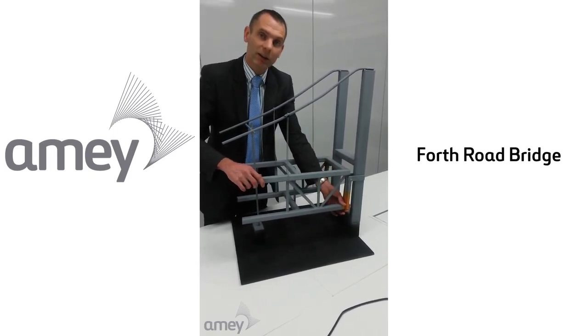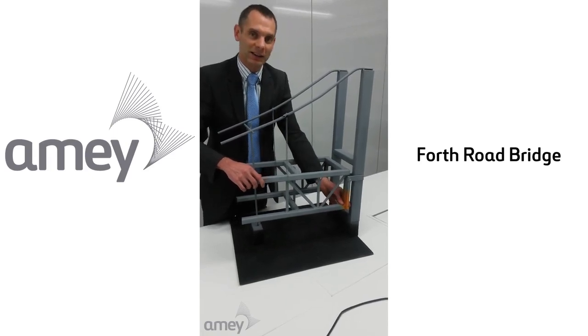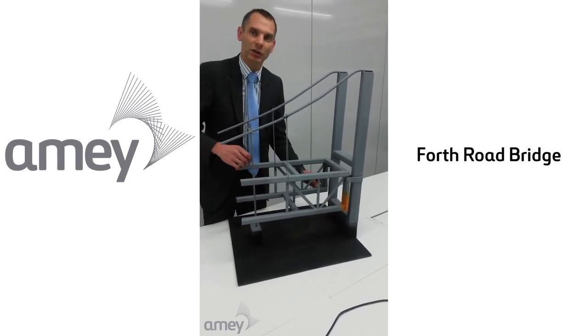The guys have marked up the area where the weld defect has been identified, and this is the area of focus that we're on right now. Concurrently with that, we're inspecting all of the other eight areas on the bridge.